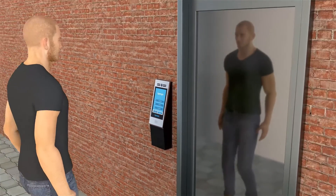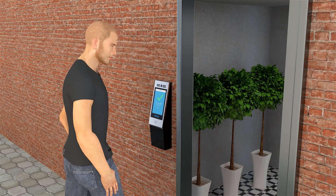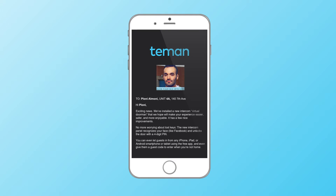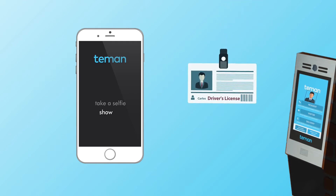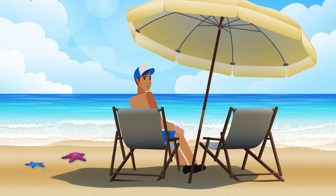Residents and staff walk up to it, it recognizes their face, and lets them in. Adding a resident is as easy as entering their name and contact info — the system automatically sends them their PIN and instructions. They go to the device, enter their PIN, take a selfie, show ID, and they're done. The system does all the work for you automatically.